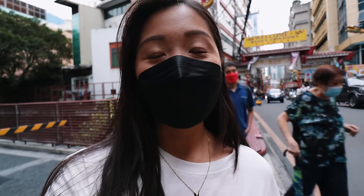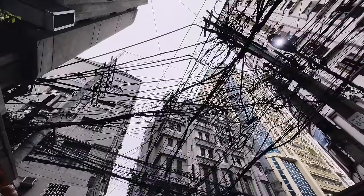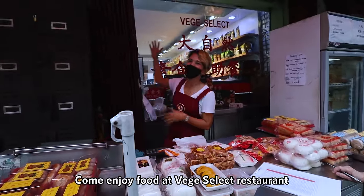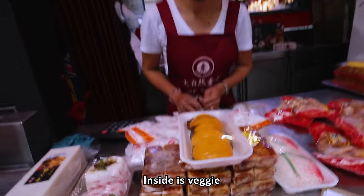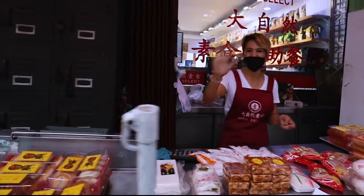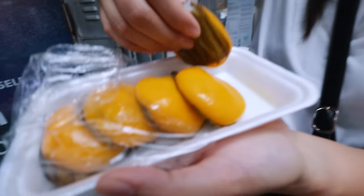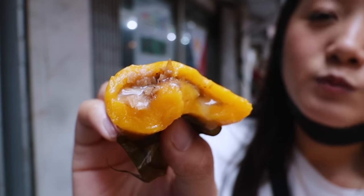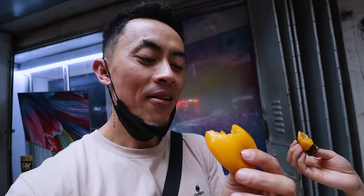Now I think we're going to the main Chinatown area, the busy area. Just like many Chinatowns around the world, the buildings are fairly old, the wiring is pretty crazy, and there's a lot of traffic. We're going to try this one — inside a veggie bun — how much is it? 70 pesos. It's savory but I don't know what it is, tastes kind of garlicky and a little bit oily inside. I think there's mushrooms in it actually — the taste and texture is just so different.